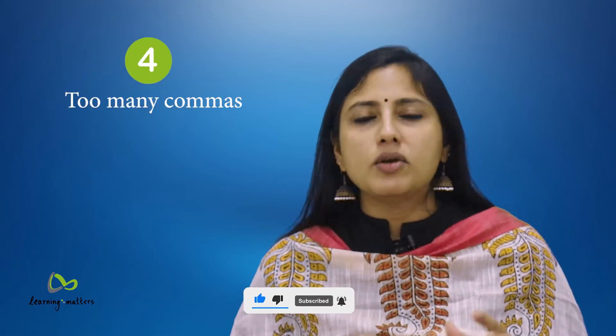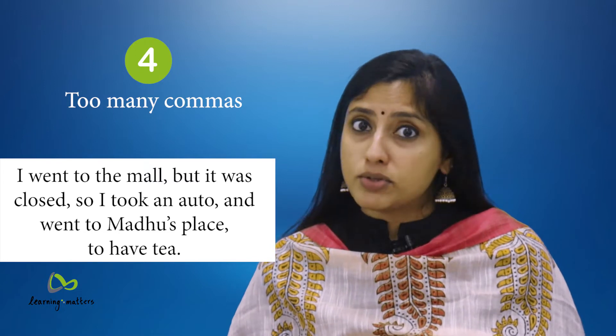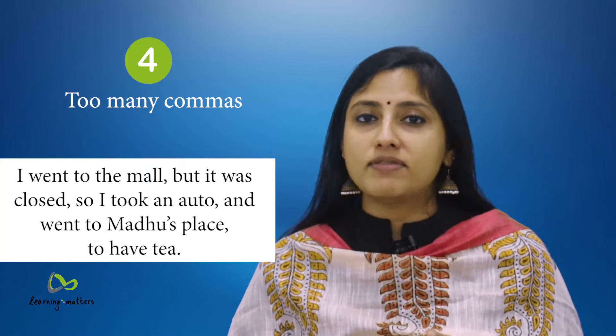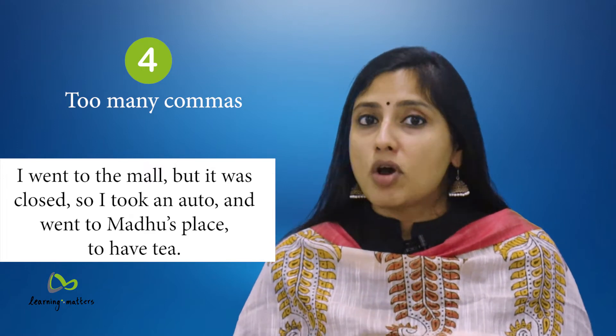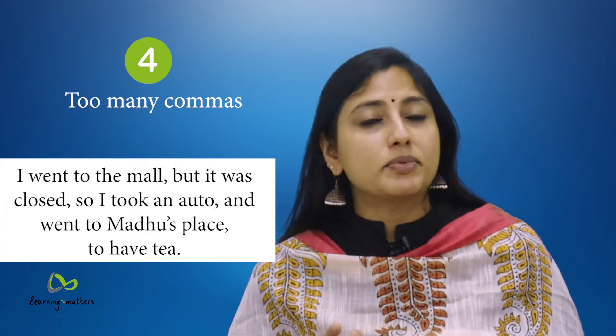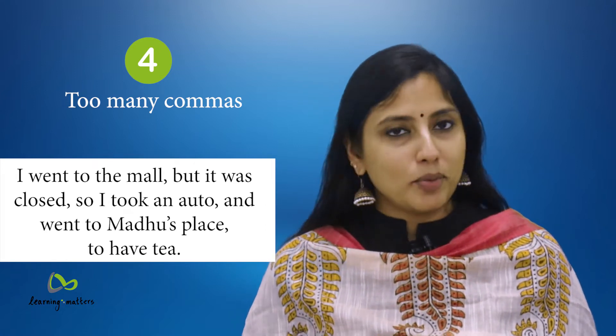4. Too many commas. For example: 'I went to the mall, but it was closed, so I took an auto, and went to Madhu's place, to have tea.' Your eyes are the best judge. Replace commas with full stops to make separate sentences wherever needed, or try using a semi-colon when appropriate.